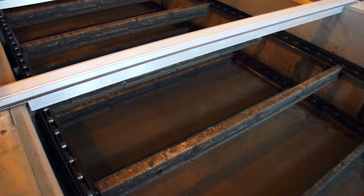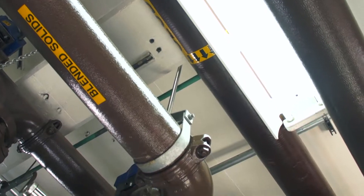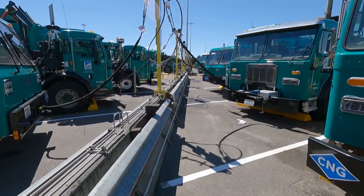Renewable fuel that is naturally produced from the decomposition of organic waste can be used in a variety of ways. The city will be using biogas — we will be treating it and creating a product called renewable natural gas. That's injected into the pipeline and then it can be sold to fleets pretty much anywhere on the west coast.